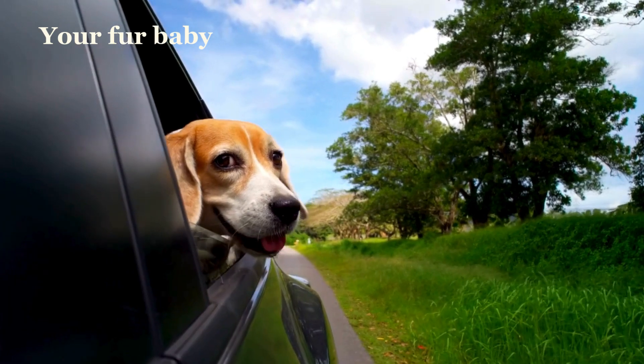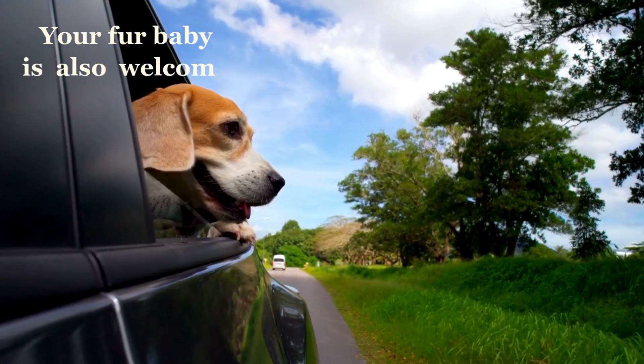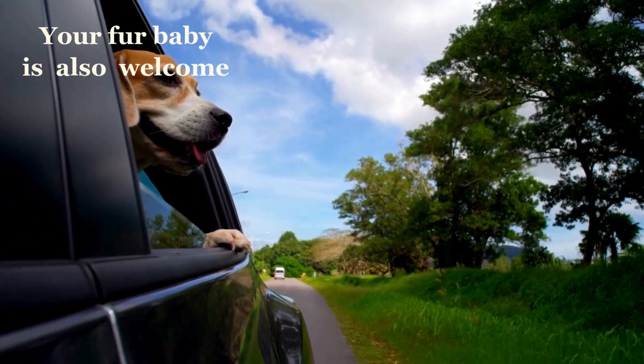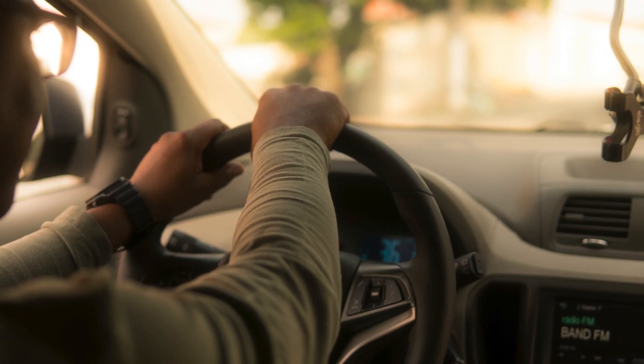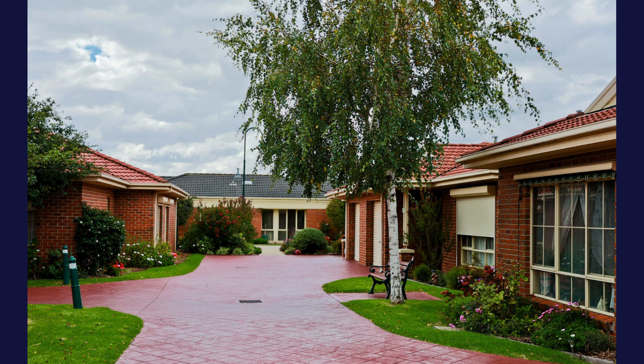The low-maintenance backyard includes a large patio and ample space for your furry friend to enjoy. An attached garage provides secure parking with direct access into the home, offering convenience and peace of mind.